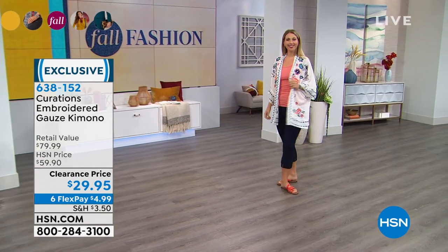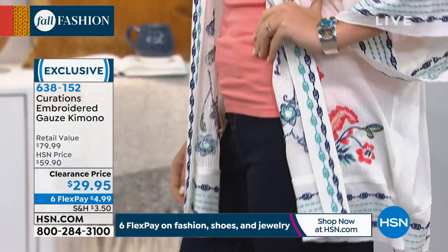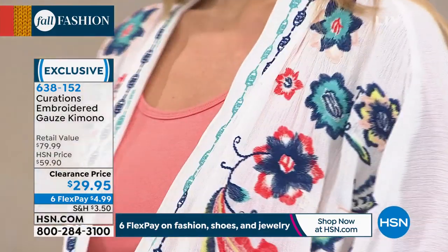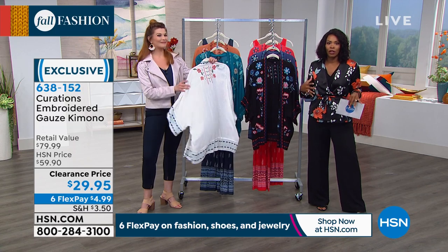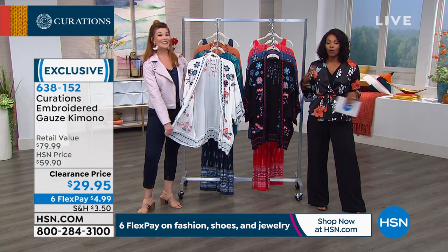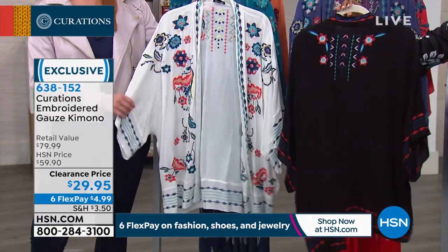Now, this is where it starts to get crazy, Sarah. We've offered this embroidered gauze kimono, and everybody loses their mind. Because it is that perfect throw on — throw it over a tank, throw it over a swimsuit, throw it over a spaghetti strap maxi dress, throw it over anything, and it gives you so much style. Let's show you the colors, and then we're just going to have fun with it.